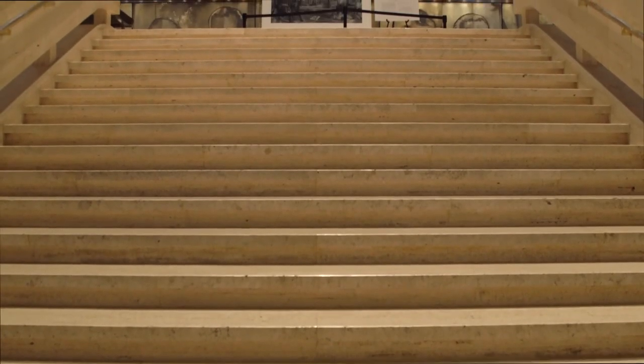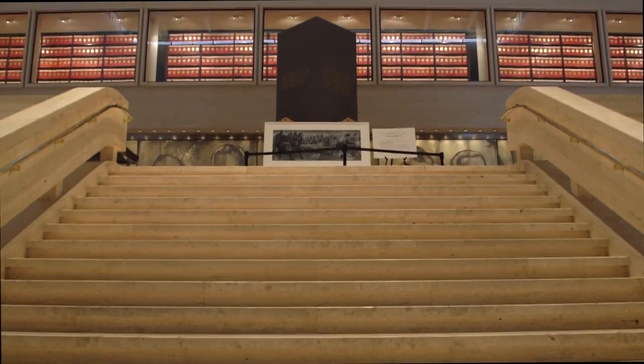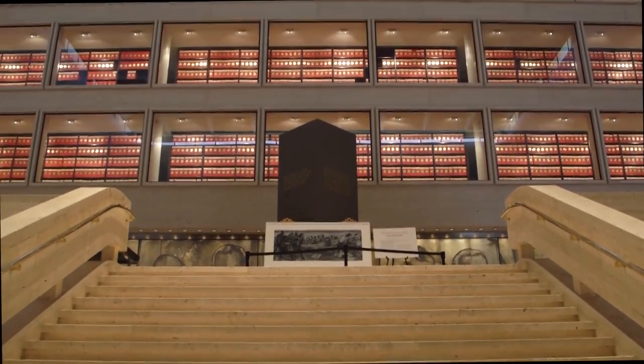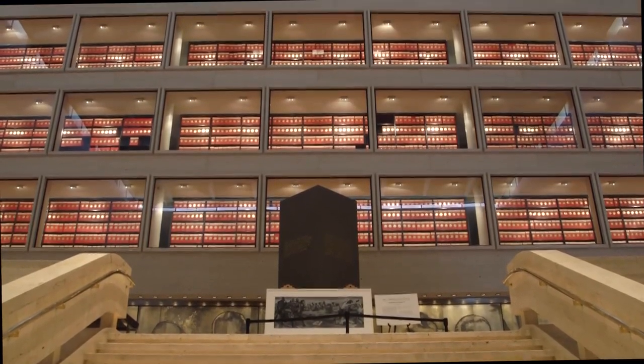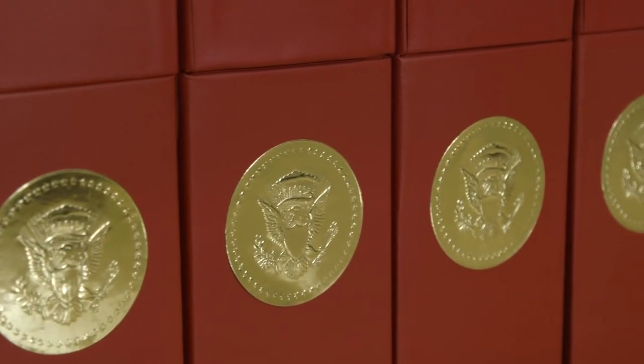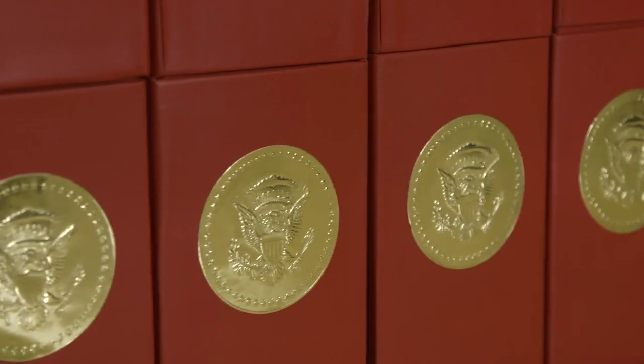Most visitors begin their ascent into the Great Hall via the ceremonial staircase, where they are met with an obelisk engraved with quotations. As you reach the top of the stairs, your eyes can't help but move to the display of the Archives' collections. The LBJ Library has a unique feature in that we display our archives so that our visitors are aware of why this institution exists.